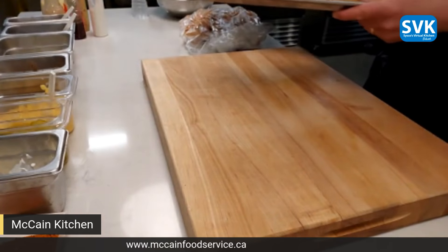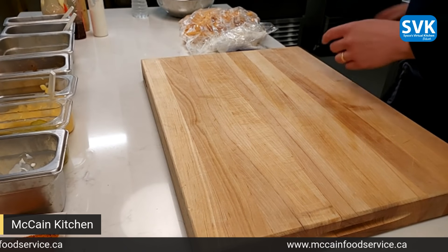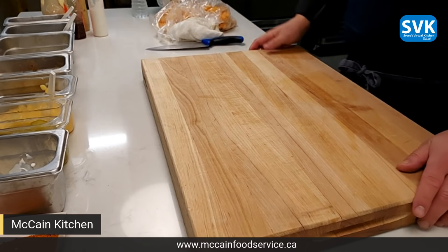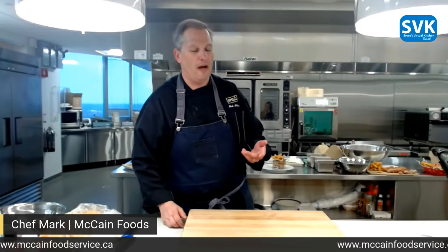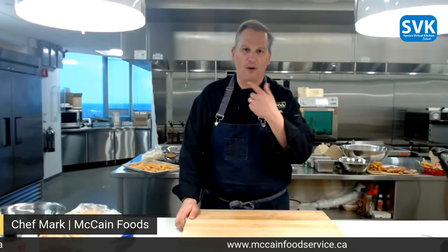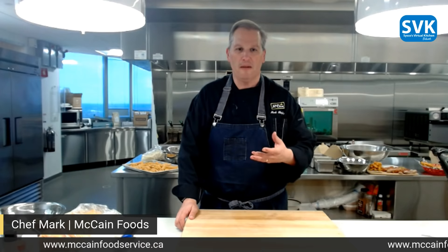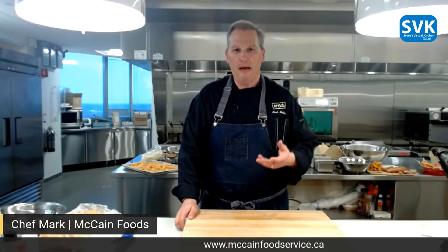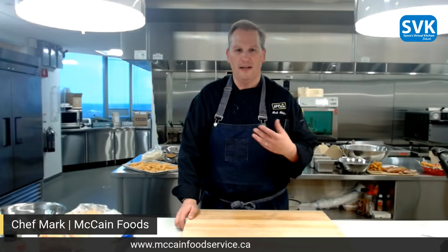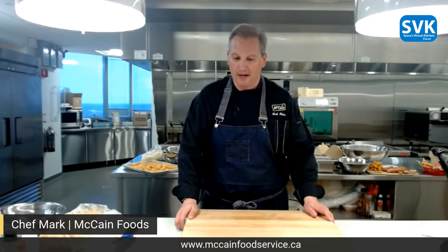Now, these fries can go into other day parts on a menu. One thing to mention about the baked product — because you're not getting that oil absorption, you actually pick up more of those flavors. The red batter is really featuring paprika, cumin, and garlic — really those wonderful, rich spices. So it's a great product across day parts.